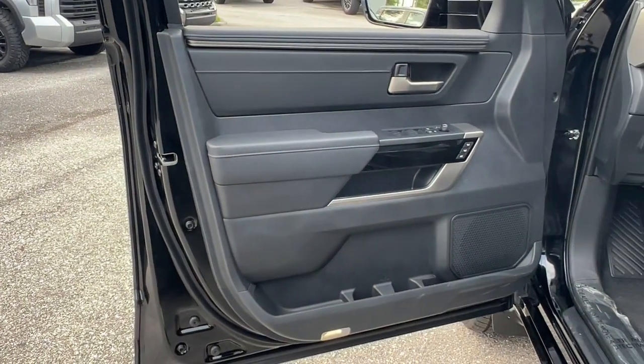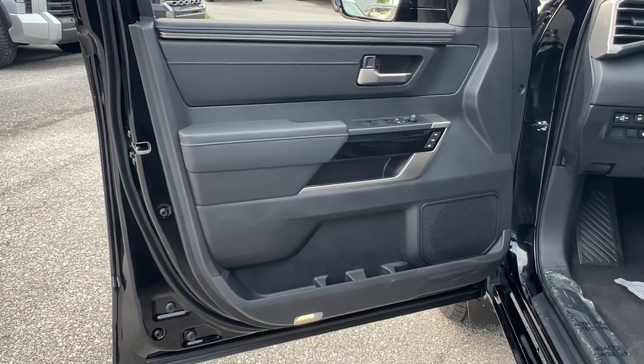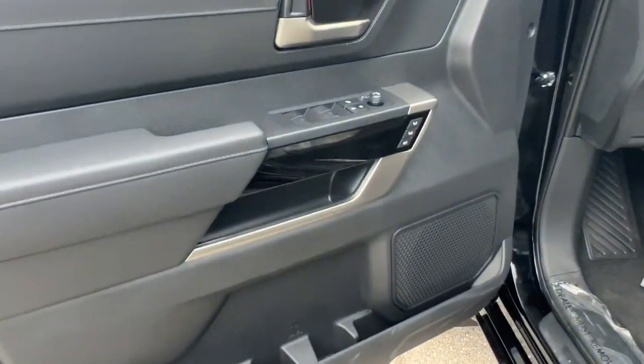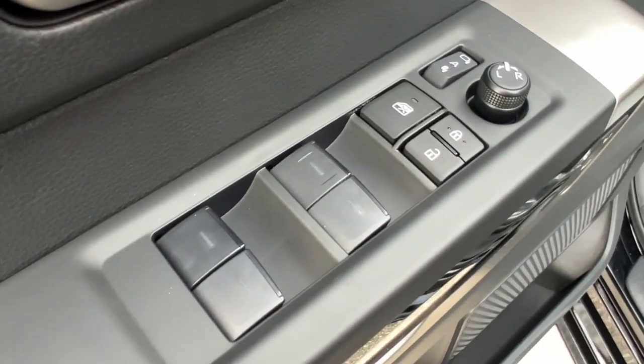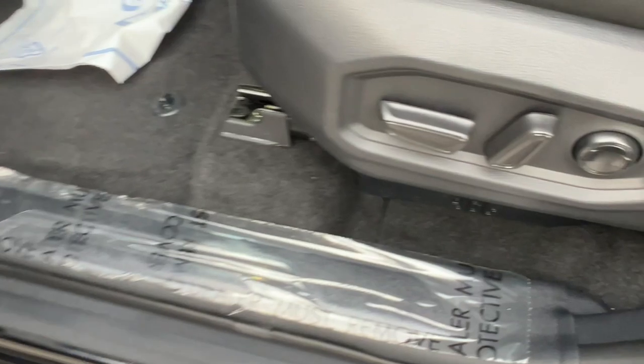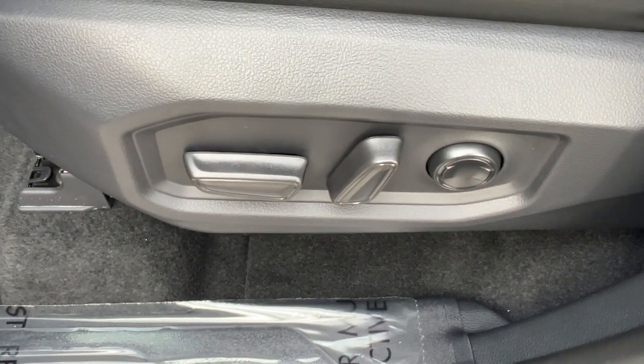The following are some of this vehicle's highlighted options: Apple CarPlay and/or Android Auto navigation system, keyless entry, cooled front seat, power passenger seat, fog lamps, heated mirrors, backup camera, satellite radio, aluminum wheels.